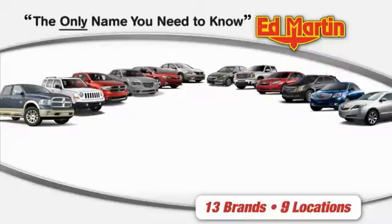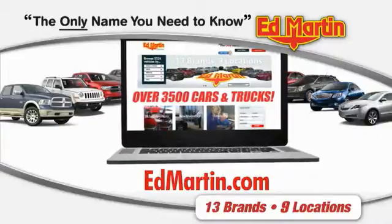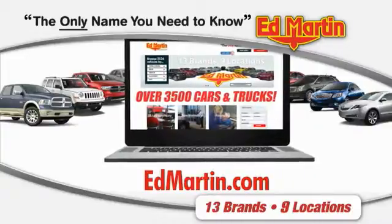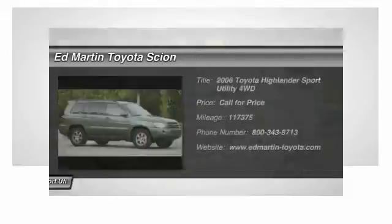Thank you for clicking our video. You can also shop over 3,500 more cars and trucks online at edmartin.com. The 2006 Highlander — the SUV that's thought of everything.